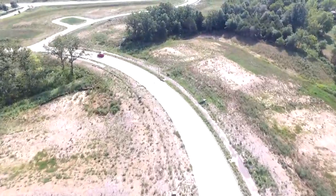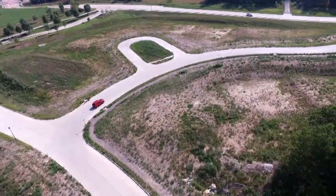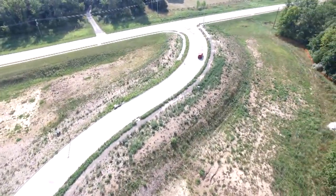You will make a right onto Oakville Ranch Drive and then make a right onto Rolling Hills Drive.